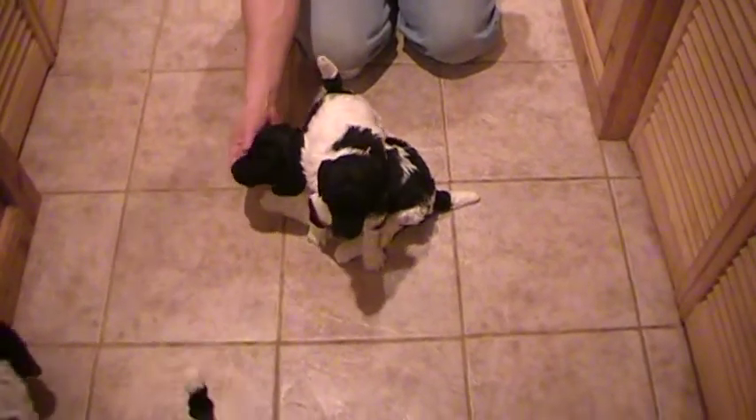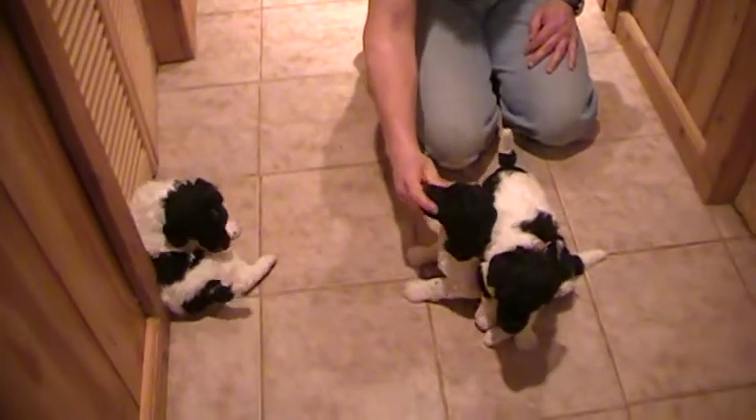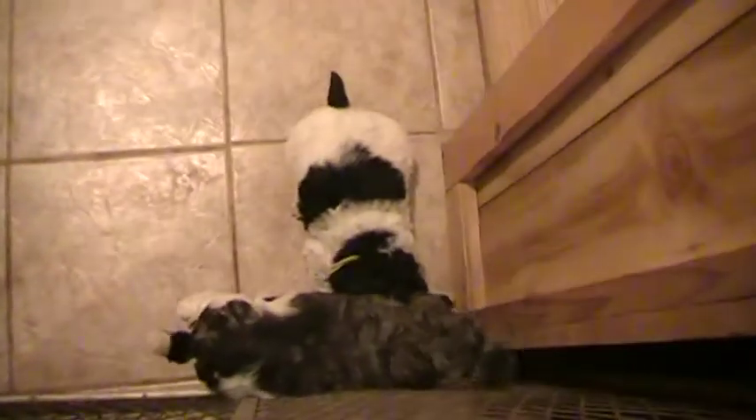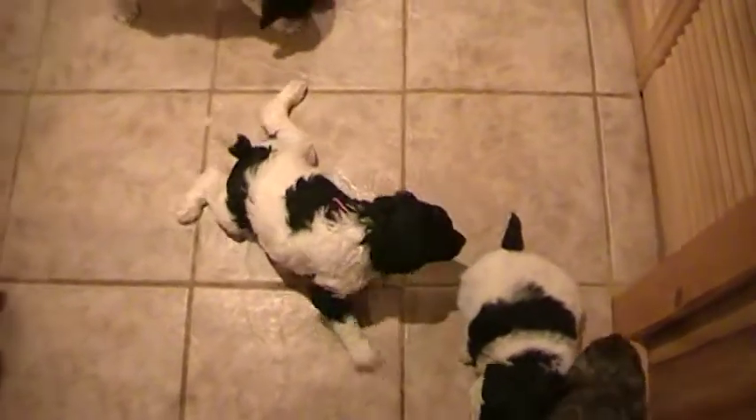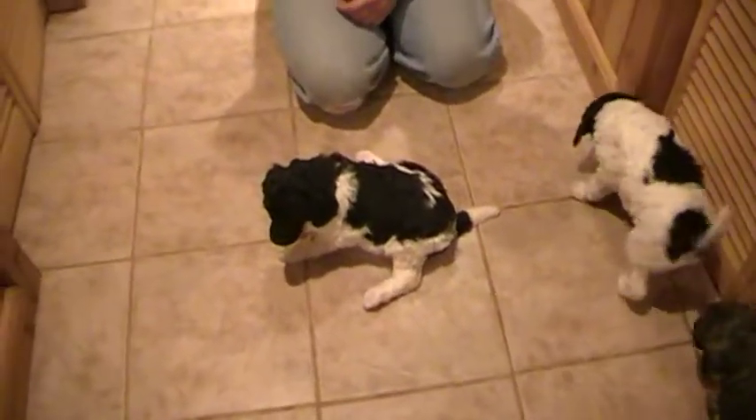There seems to always be one in the litter that does not like this floor, and it takes them a couple weeks — well, a couple videos — to get used to it. She's starting to sit up, look.